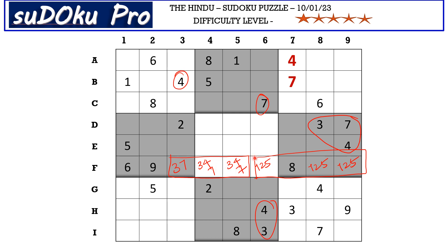This is just a tip — especially in five-star puzzles, wherever you have such long empty rows or columns, this kind of segregation will definitely help you.